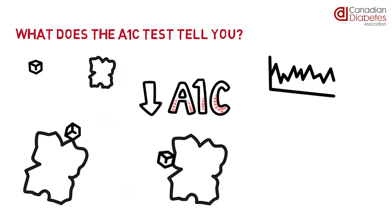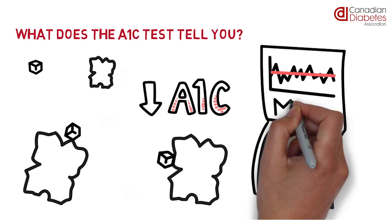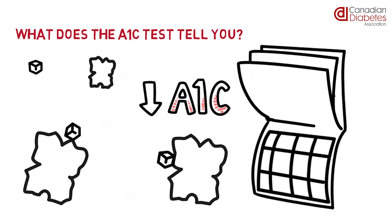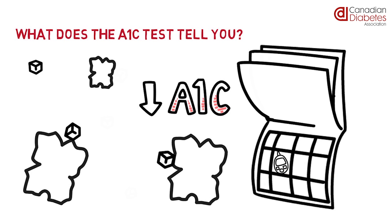An A1C is a test that tells you the average of your blood sugars over the last 2 to 3 months, and is extra information about your blood sugar in addition to home blood glucose monitoring.